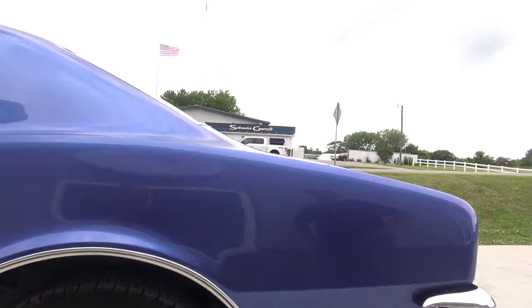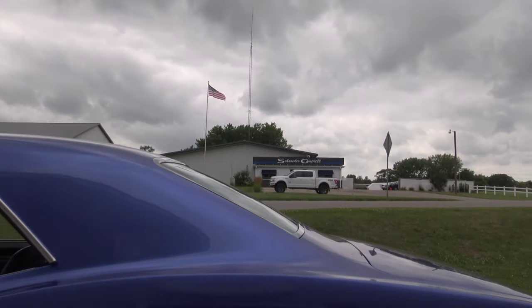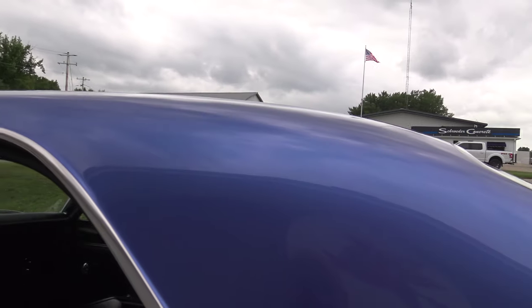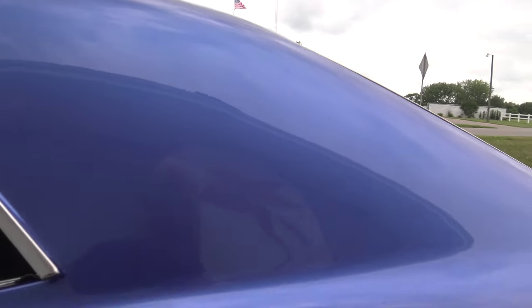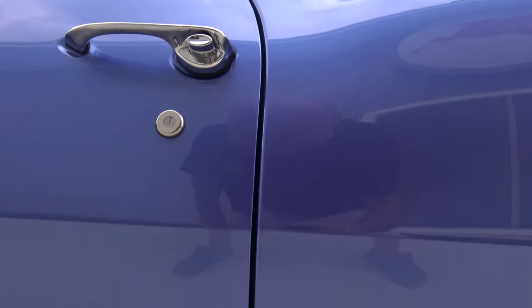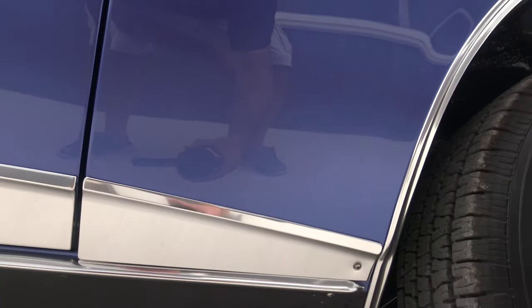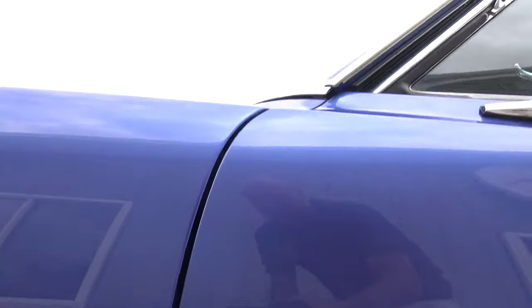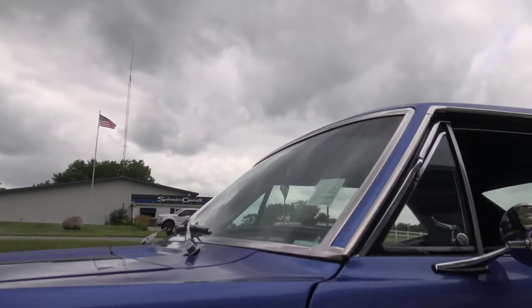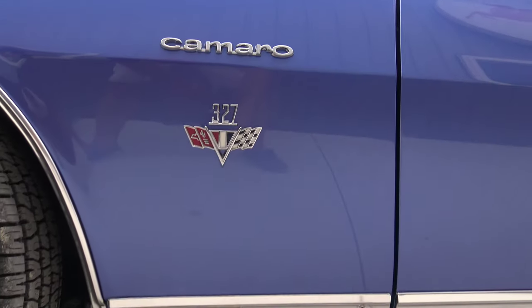This car reminds us so much of that beautiful yellow '72 340 four-speed Cuda that we just had and sold — that car was phenomenal as well. Look at that door gap. Chrome lines are great, the front cap is perfect. The guy did quite a bit of metal work on this and if he did, I have no clue how he got everything to line up so perfectly straight.